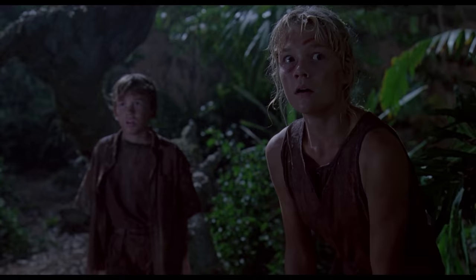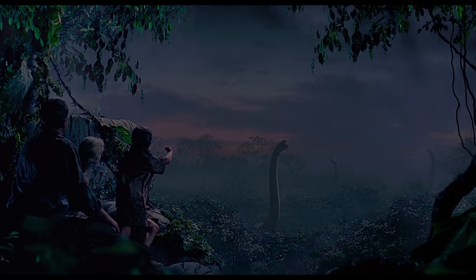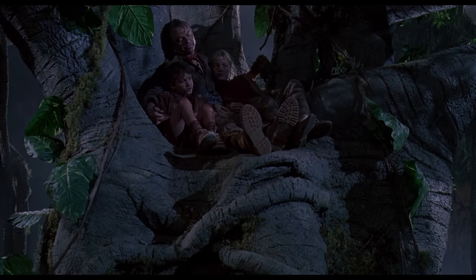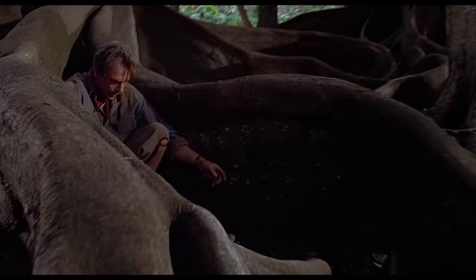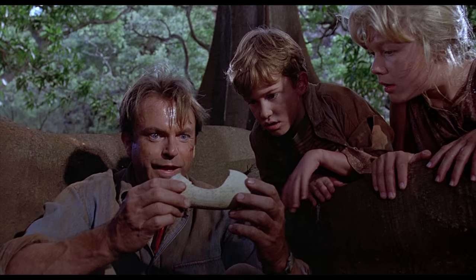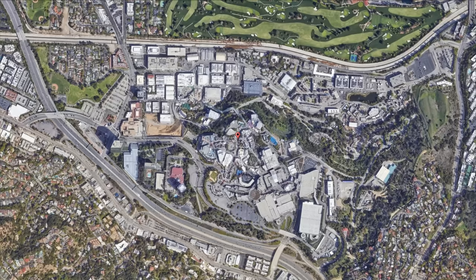After the T-Rex chase scene, Alan, Lex and Tim hear the T-Rex, then climb up a tree to be safe and spend the night — that was filmed on a soundstage at Universal Studios. The next day they try to find a way out of the park on foot, and suddenly Alan makes a disturbing discovery: he finds dinosaur eggs, even though it shouldn't be possible for the dinosaurs to breed. This scene was shot back on the Hawaiian island of Kauai, so we're leaving California again.